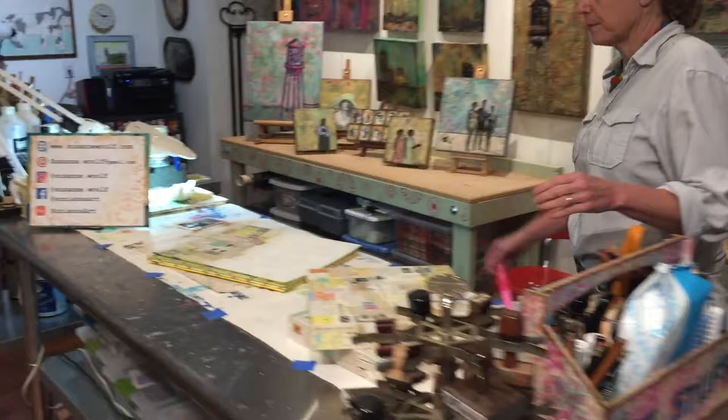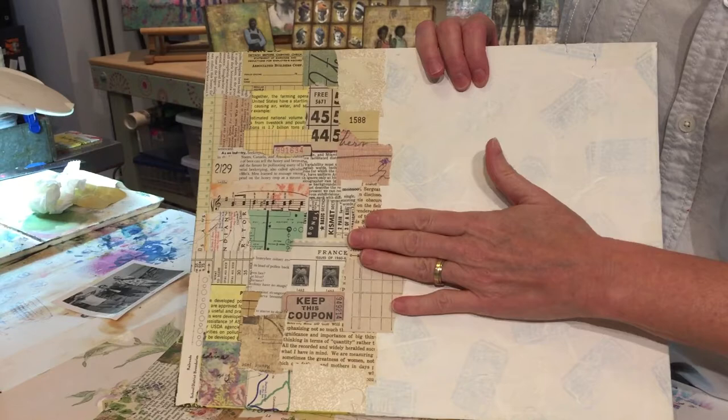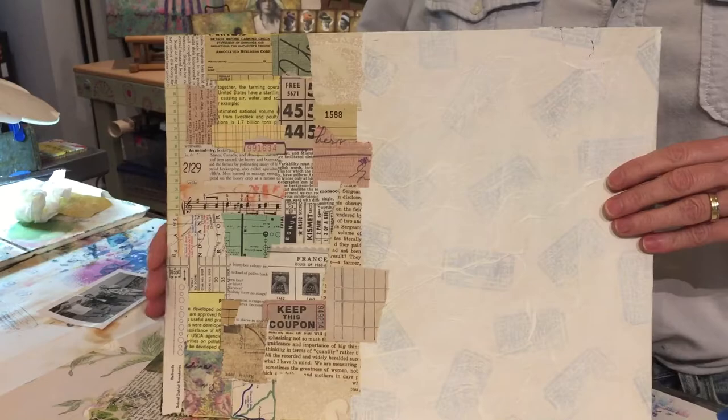Let me show you a little bit about my process so you can understand how I use all these papers in my work. I start out with an artist board, which is a little bit more durable than canvas for the many layers that I add on. I'll layer in bits and pieces of vintage ephemera — book pages, plot plans, old bingo cards,